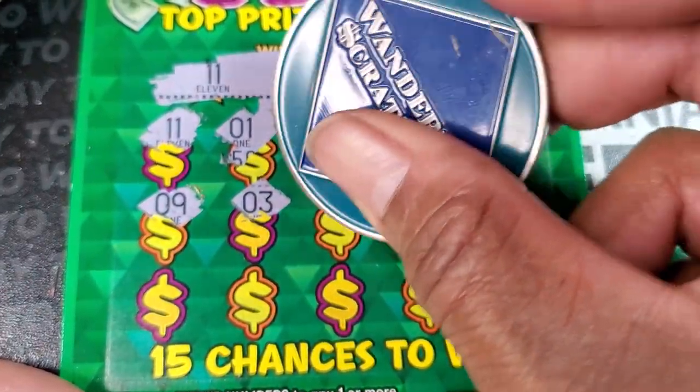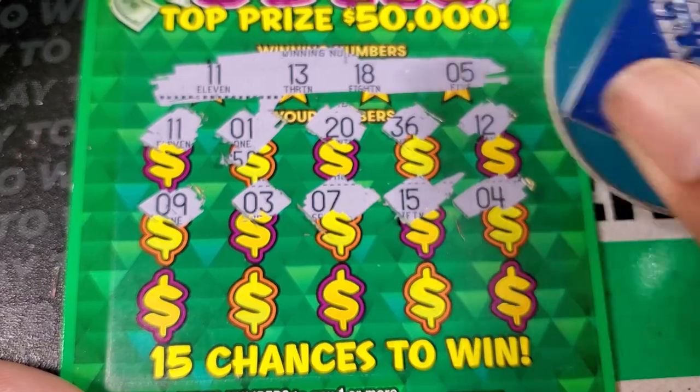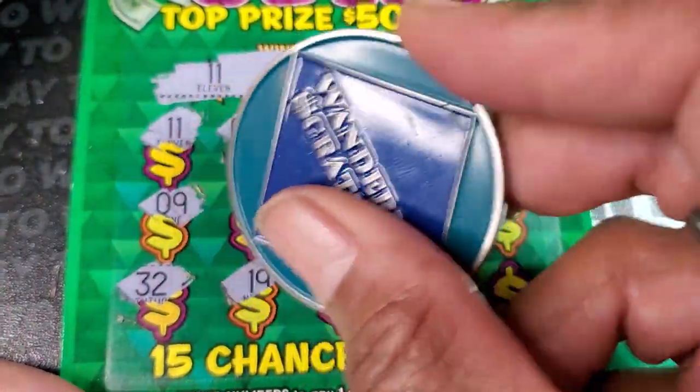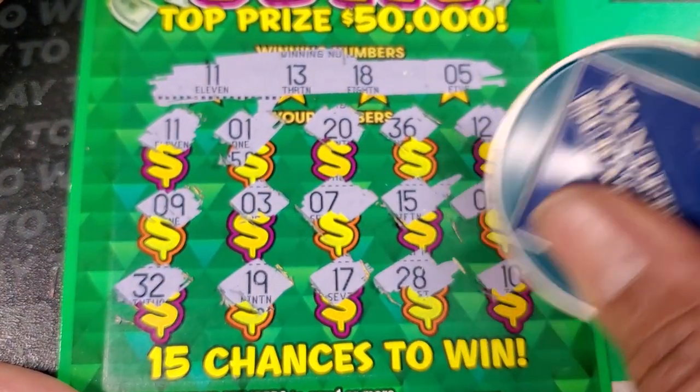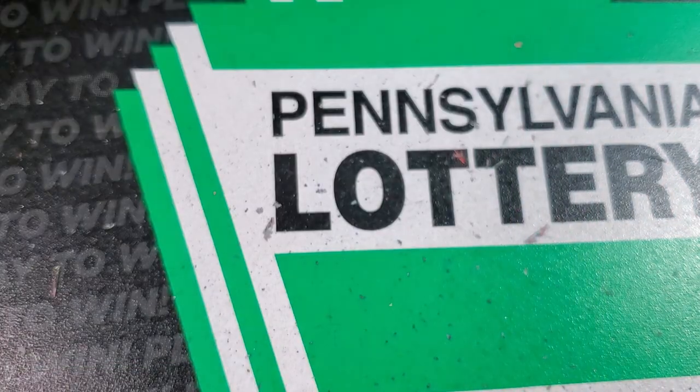9, 3, 7, 15 — we needed a 5. Then 4. Last row: 32, no 30s. 19, 17, 28, and 10. Let's see what our 11 gives us. All right, we'll take the 5 bucks — we're on the board.